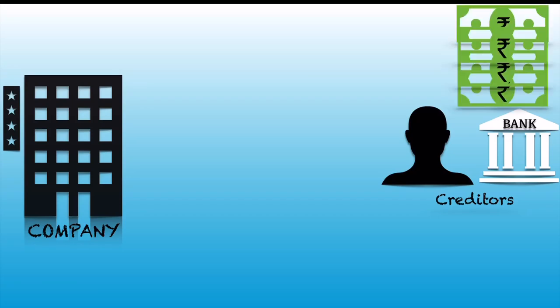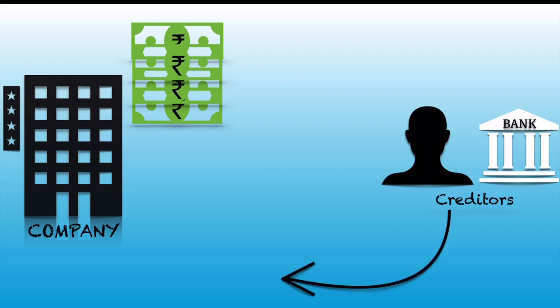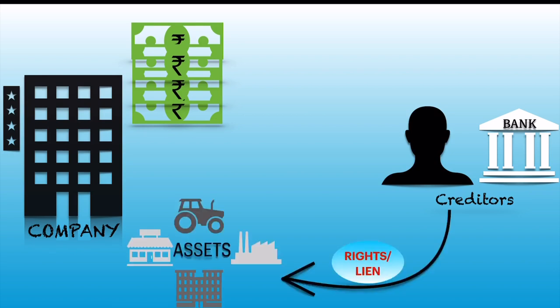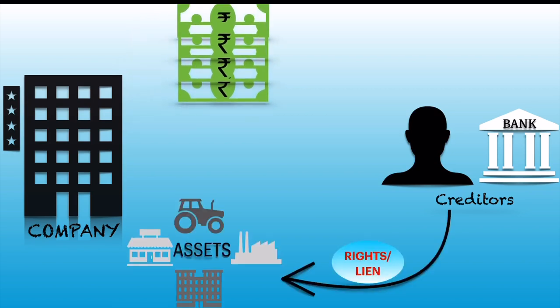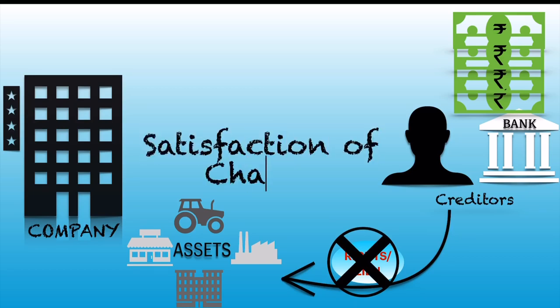Earlier we studied that whenever a company takes a loan from a creditor, the creditor gets rights on the assets of the company. When the company repays the loan, the creditor will cease to have rights on the assets of the company, and this is termed as satisfaction of charge.